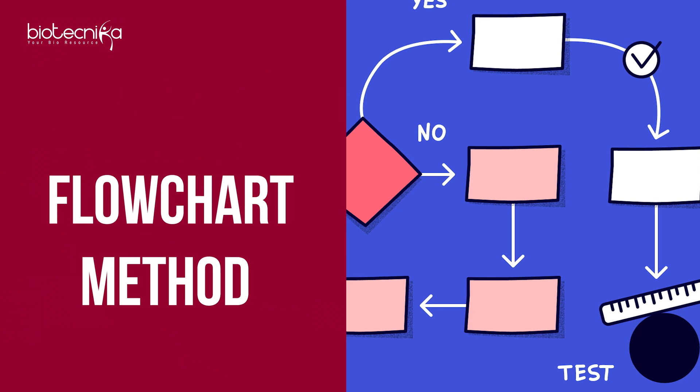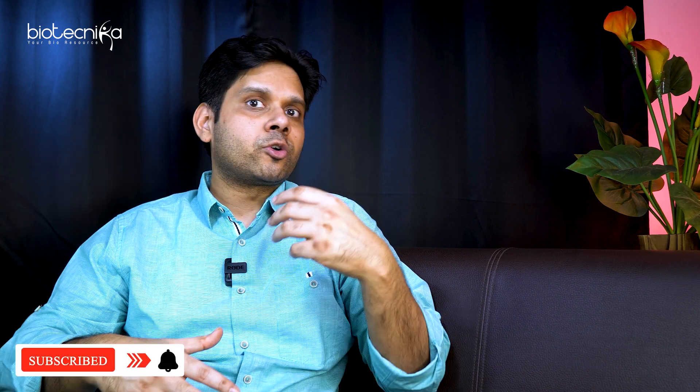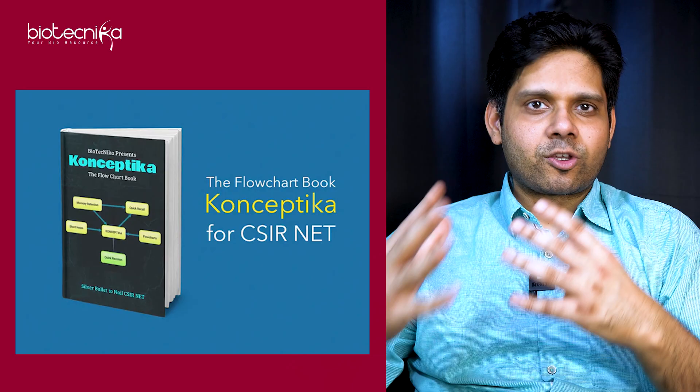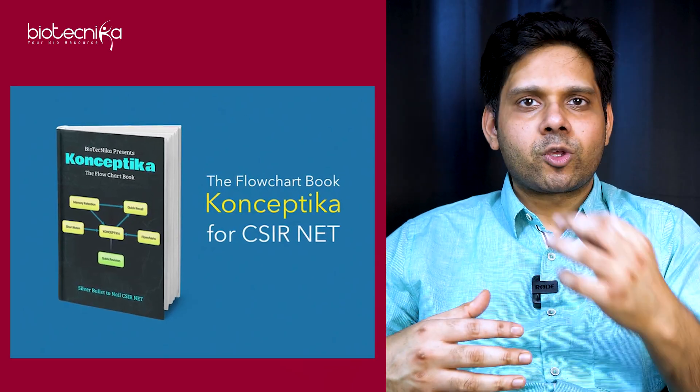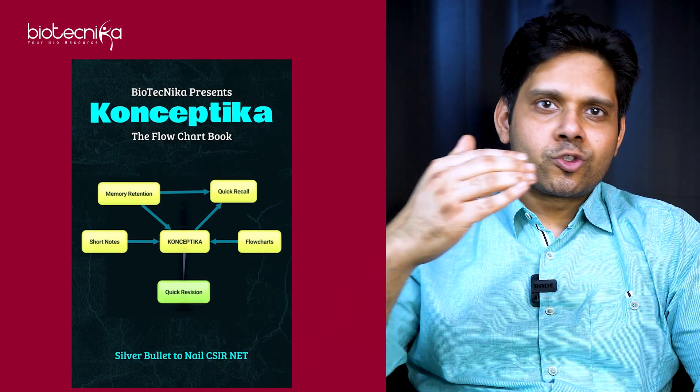The third tip is the flowchart method. Whenever you are studying, create flowcharts, and whenever you are revising, use those flowcharts. If you don't have time to draw flowcharts, you can order one from Biotechnica — it's called the Conceptica flowchart book, where you get 100-plus topics and 100-plus flowcharts which you can use to revise faster.